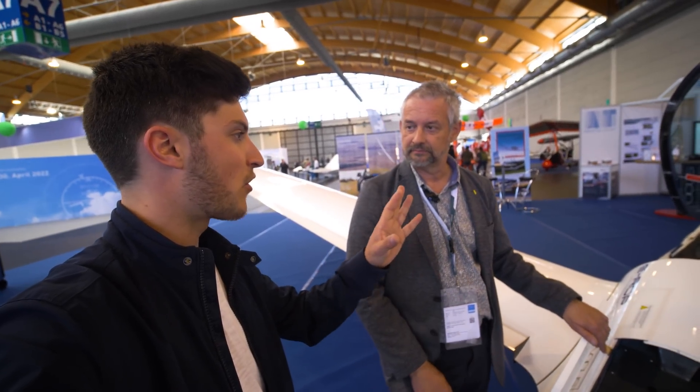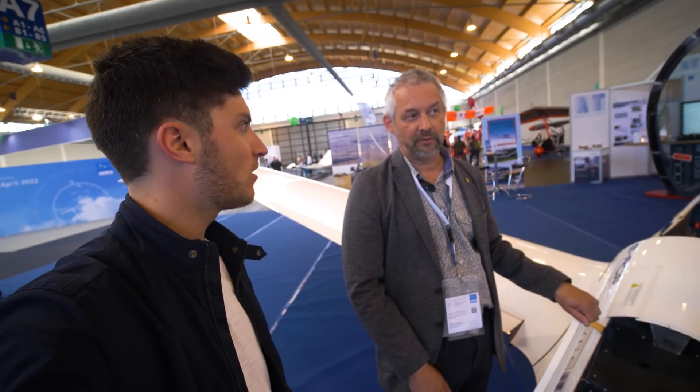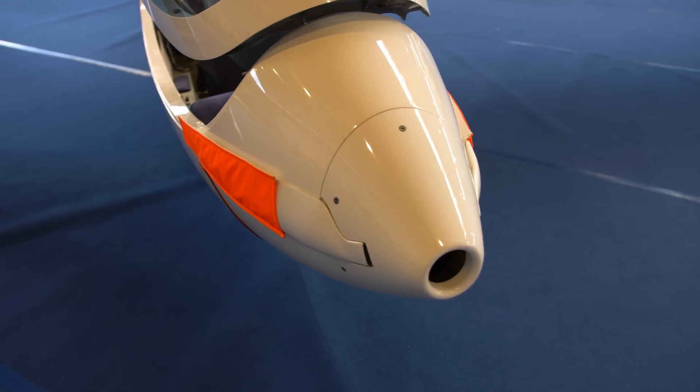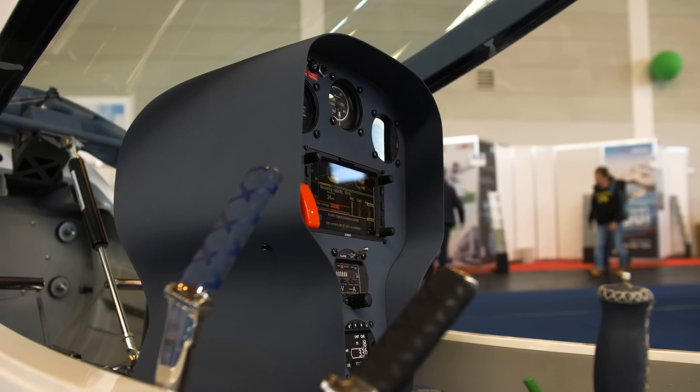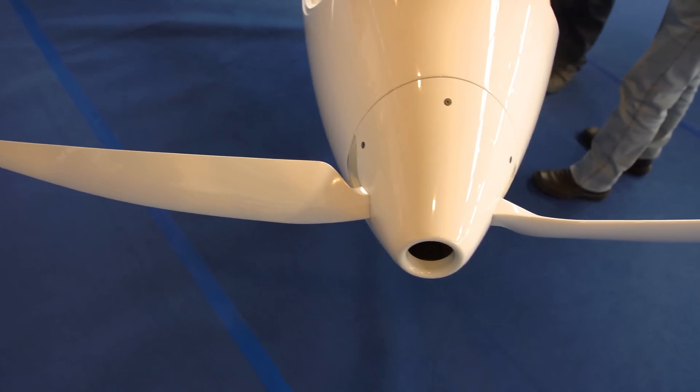You use the front electric sustainer like other gliders? Yes, we have a close cooperation with LZ Design. They developed a motor for us with a slightly higher voltage than other planes — it can go up to 300 volts, and the propeller is much larger, 1.2 meters in diameter.